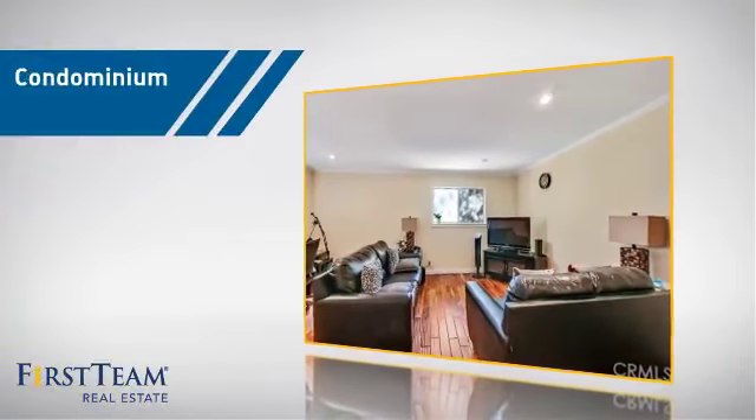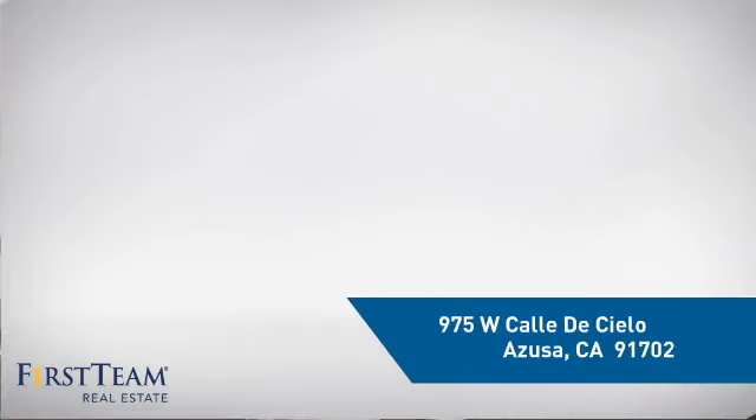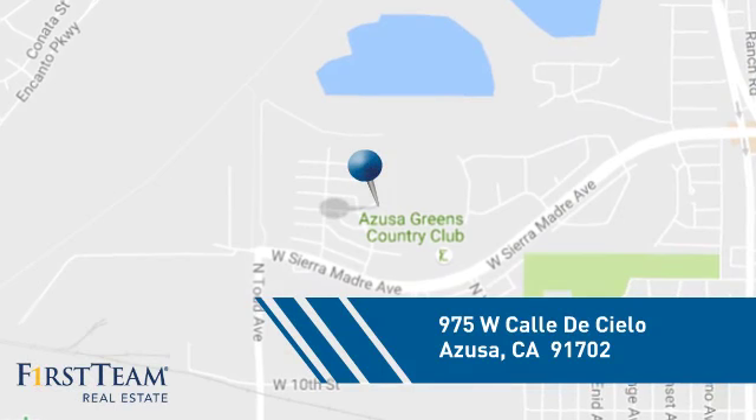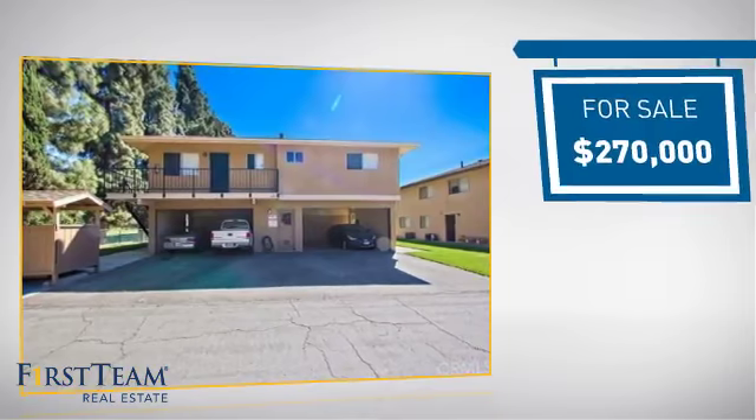This condominium is a great choice for those who want the privacy and easy maintenance of condo living, and it's located in this area. Currently listed at $270,000.